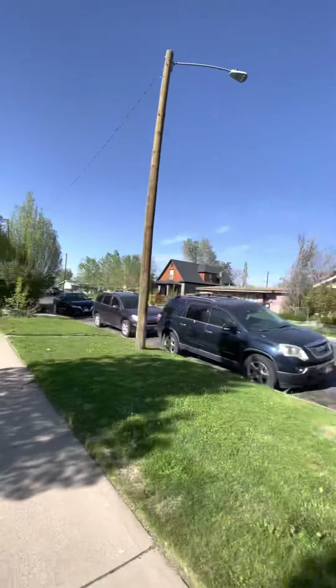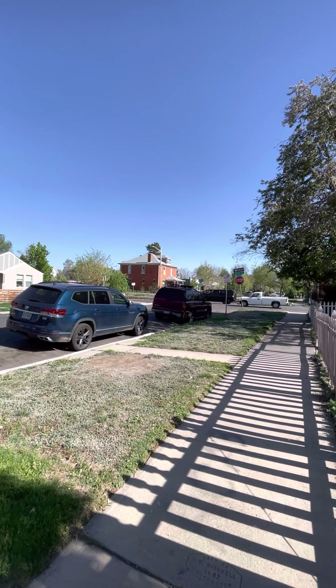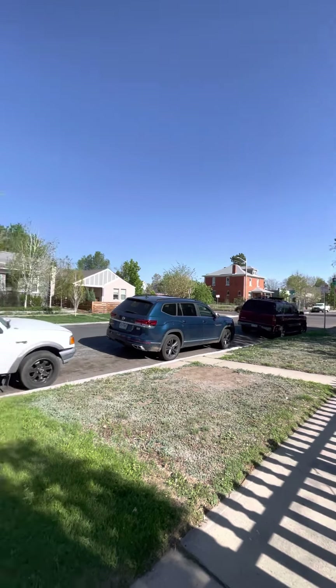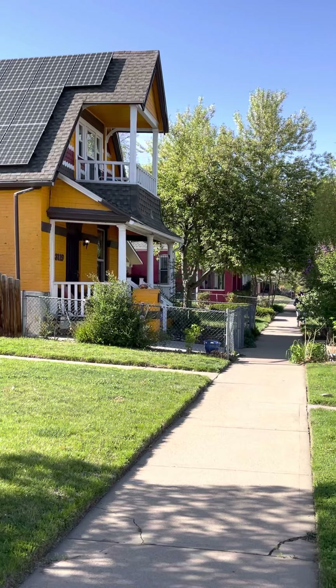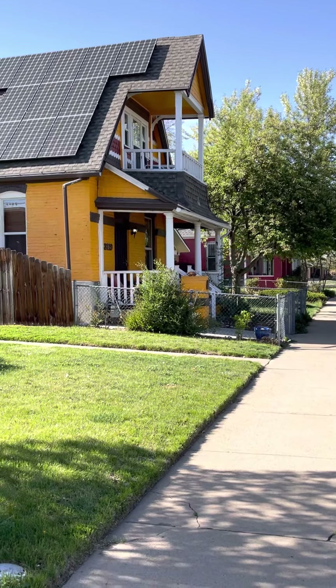This property is located off of 31st and High. You do have a few convenience stores within walking distance, and just at the end of the block there is a park that you can access from the front or the back, which is lovely.